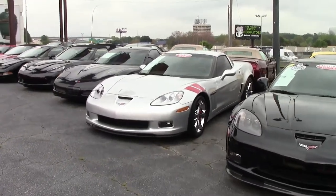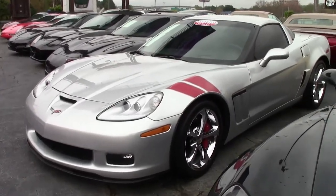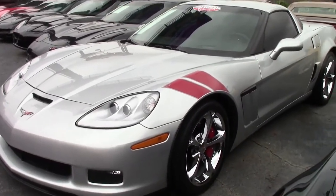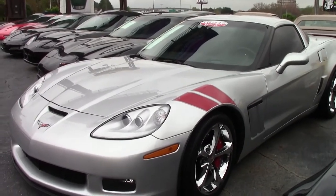2013 saw a lot of anticipation for the new design. Only 13,466 cars made, 7,500 coupes, and 272 blade silver coupes.